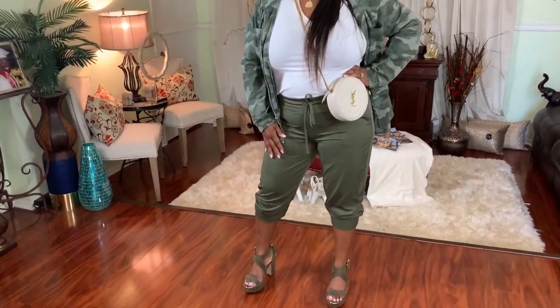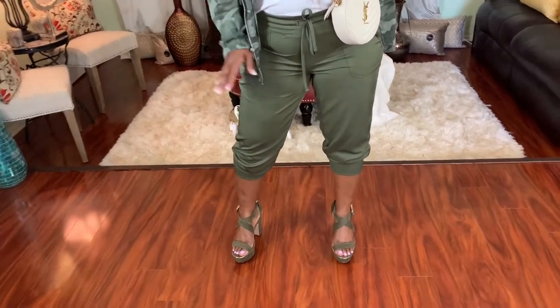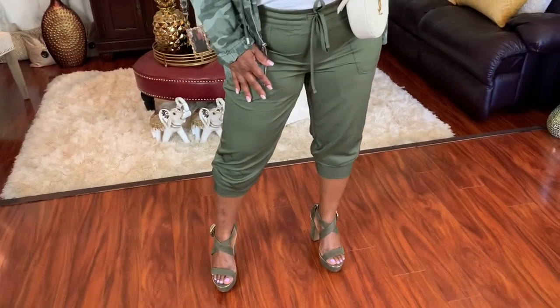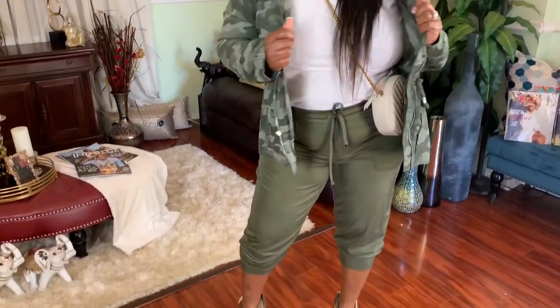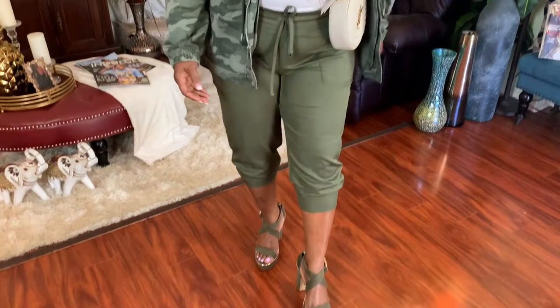Outfit number three — I am so loving this outfit. It's nice, it's cool, and at the same time it's a sexy look for a woman of a certain size. This is simply a green pair of joggers with a camouflage jacket and some green chunky heels.